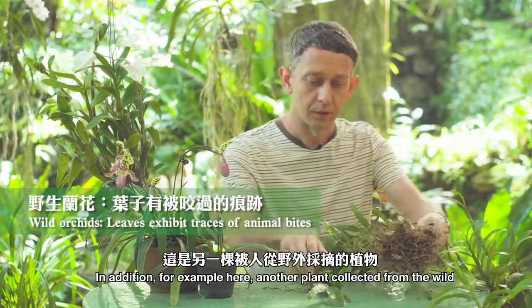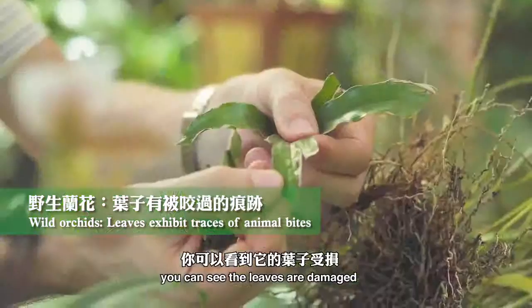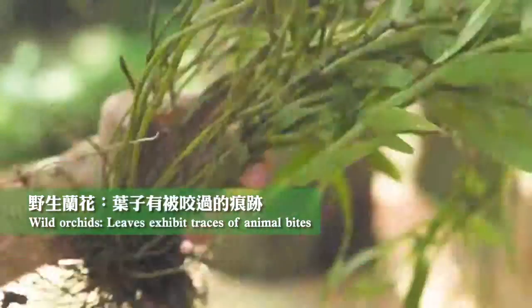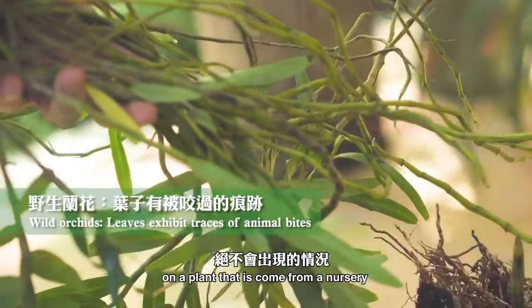In addition, for example here, another plant collected from the wild — you can see the leaves are damaged. There's evidence that insects, for example, have been eating these leaves. And again this is something that you'd never find on a plant that's come from a nursery.